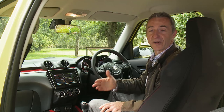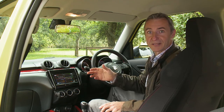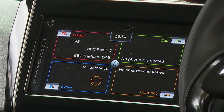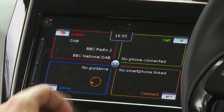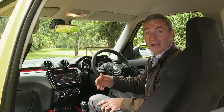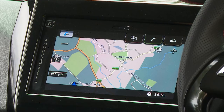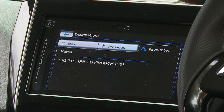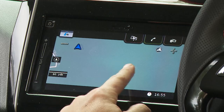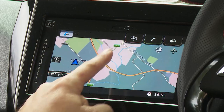Otherwise, it's all much as it would be in any ordinary Swift, with the centre of the dash dominated by a 7-inch colour infotainment touchscreen. It includes navigation, DAB tuner, Bluetooth, and Apple CarPlay and MirrorLink phone mirroring connectivity. Unfortunately, the graphics look dated, the processor response times are quite slow, and there are no shortcut buttons or dials to help you access information, so you end up stabbing at the touchscreen and covering it with fingerprints.